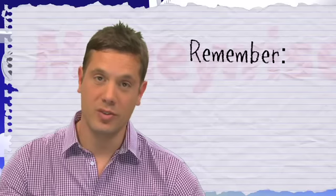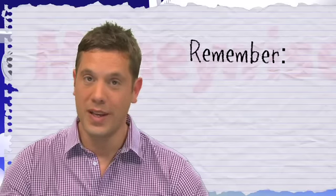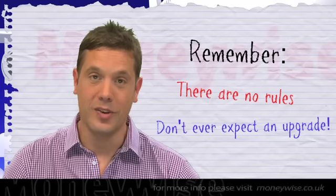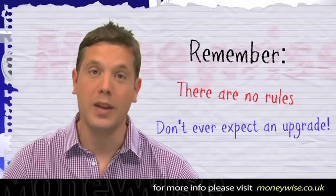The crucial thing to remember when it comes to free upgrades is there are no hard and fast rules. Don't ever expect it, and if you're upgraded, simply view it as an unexpected bonus.